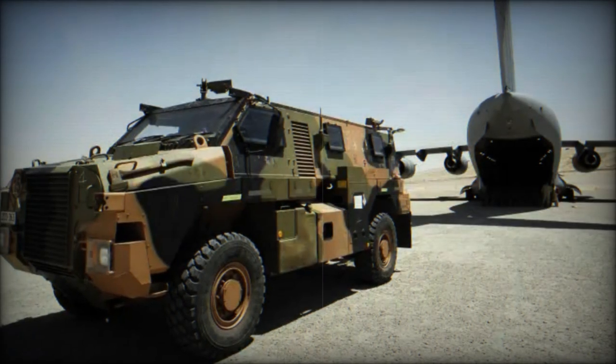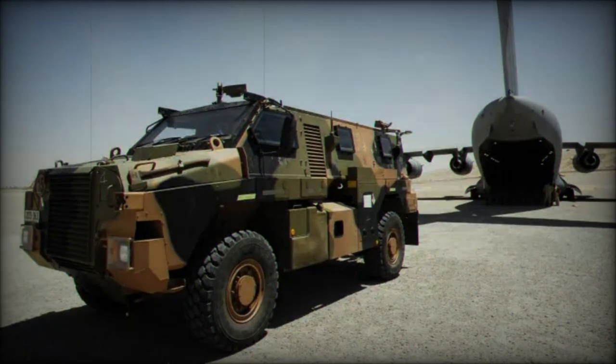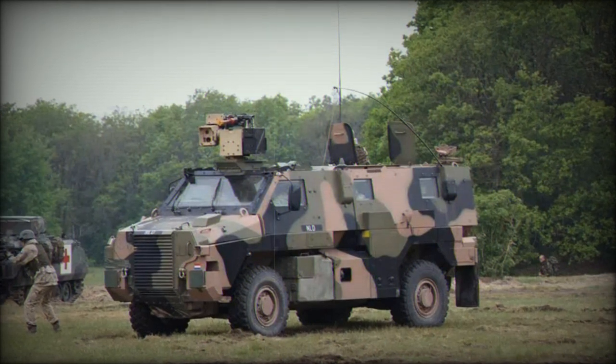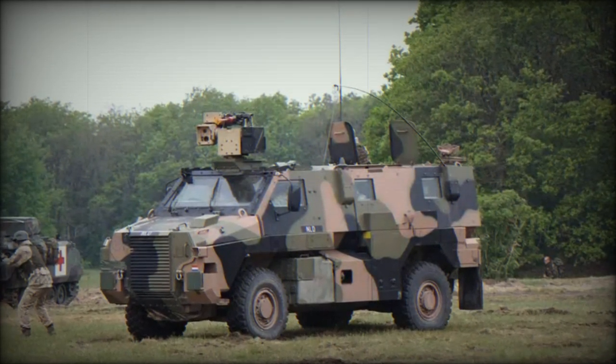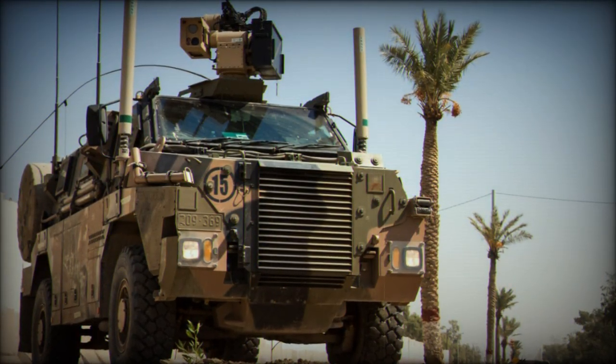Designated as the Infantry Mobility Vehicle, IMV, by its manufacturer, it was introduced into service with the Australian Army and Royal Australian Air Force in 2004. Australia currently operates over 1,000 Bushmasters of various configurations, with an additional 143 vehicles ordered for delivery in 2009.